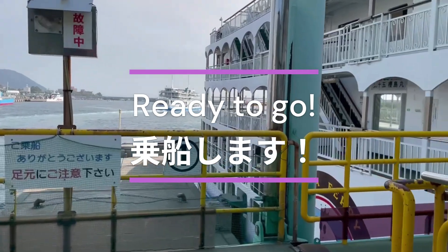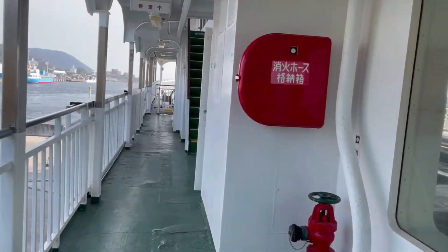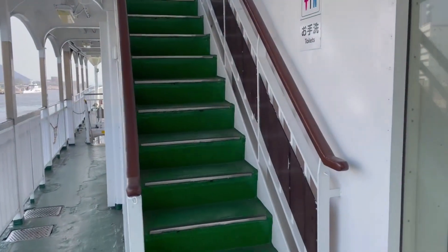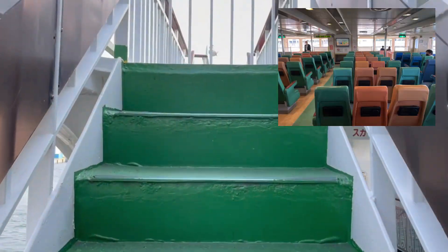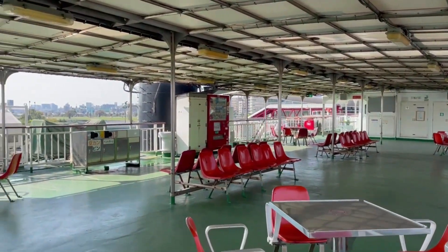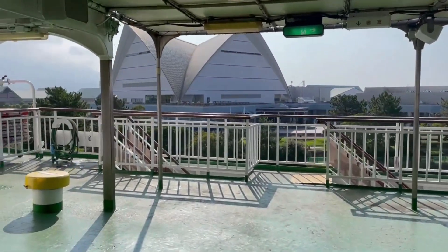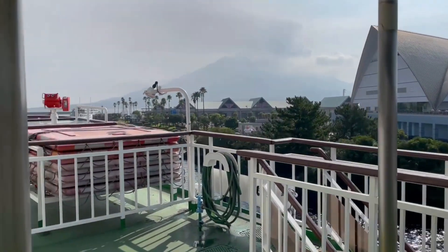Now ready to go. The lower level is where cars stop — the ship can load more than 50 cars. I moved up to the top deck to feel the breeze. The second floor has a restaurant and relaxing seats available. The top deck is an open area, though it was still cloudy with no clear view of Sakurajima.